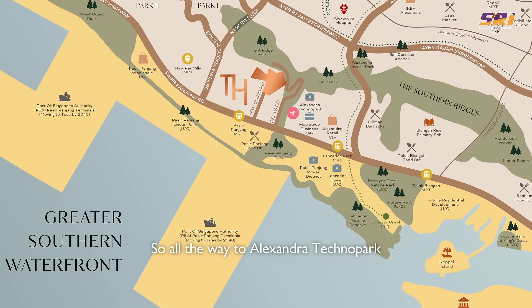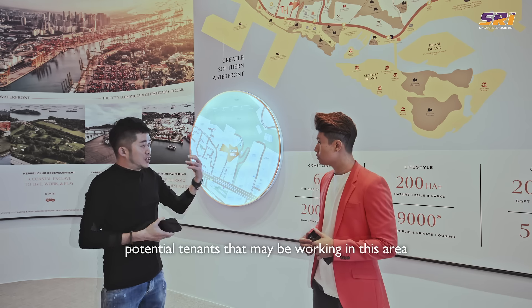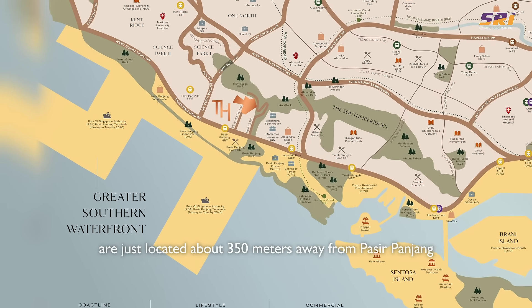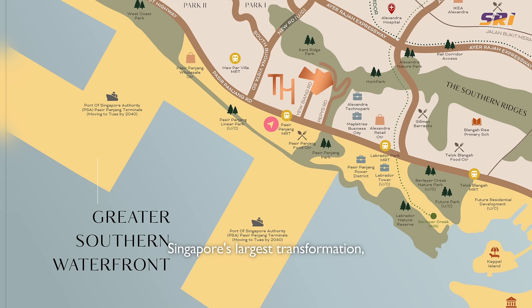All the way to Alexandra Techno Park and Mapletree Business City, where you have a lot of big businesses and companies surrounding this area. It's very suitable for people working in these areas, as well as potential tenants who want to live nearby. Most importantly, we are just 350 metres away from Pasir Panjang MRT Station — less than four minutes' walk — and that is also the gateway to Singapore's largest transformation, the Greater Southern Waterfront.